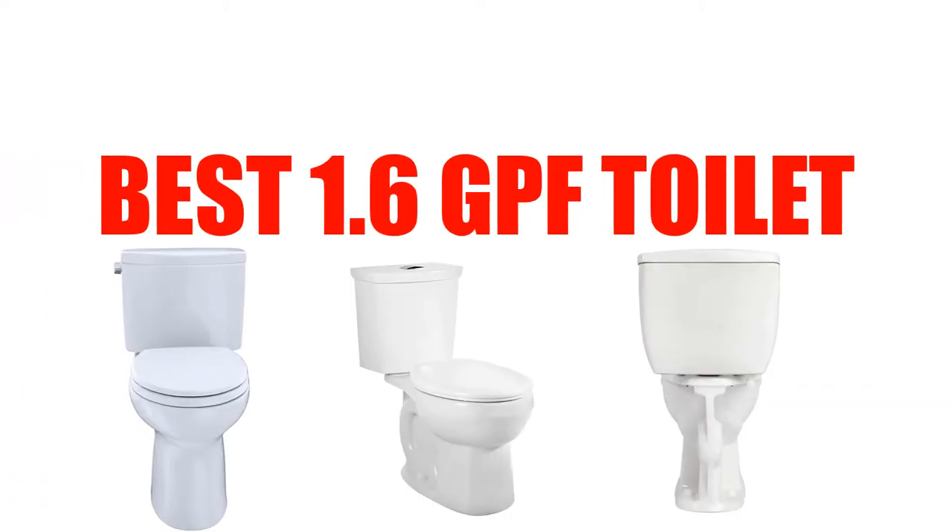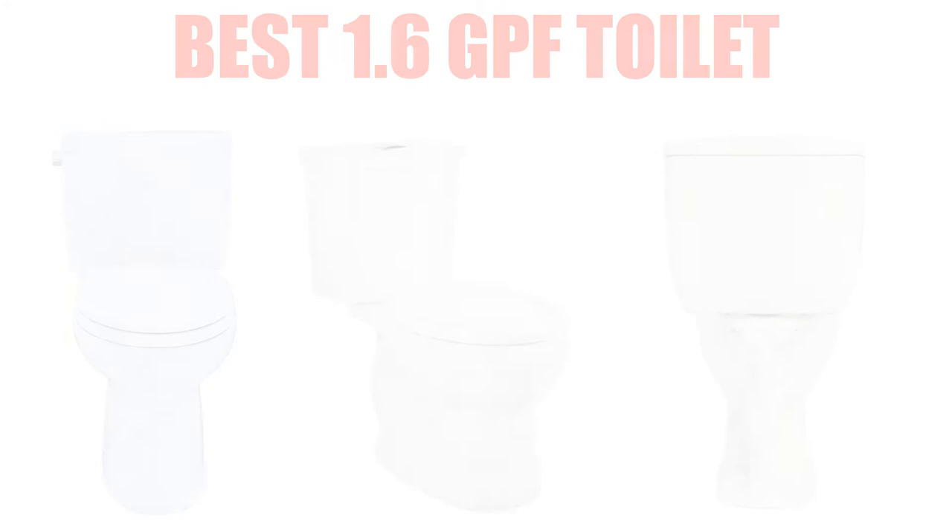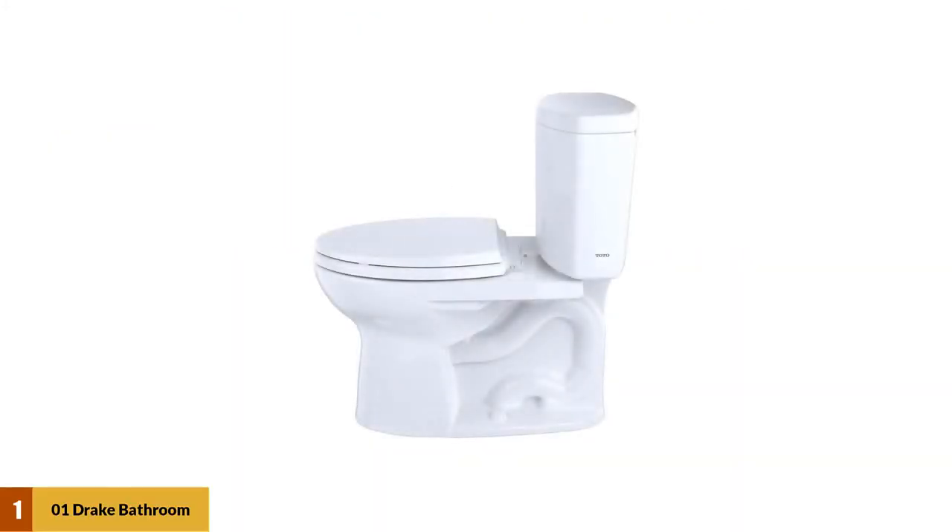Are you looking for the best 1.6 GPF toilet? Here we will break down the top 5 1.6 GPF toilets on the market. We have included links in the description for each product mentioned, so make sure you check those out to see which one is in your budget range.